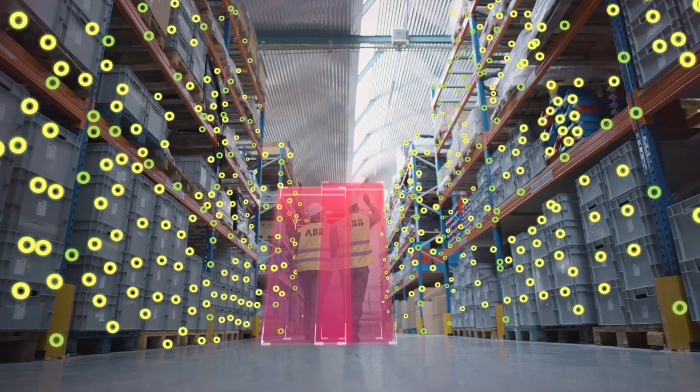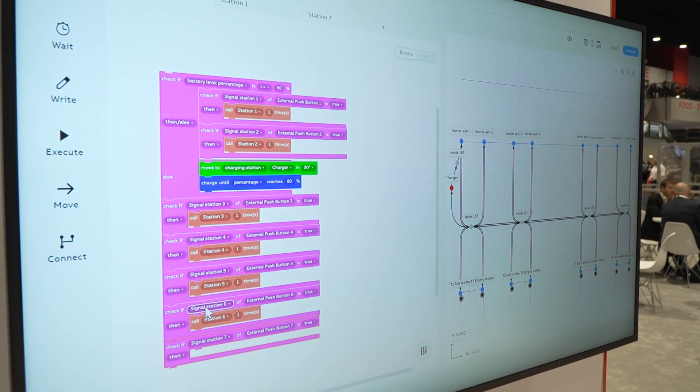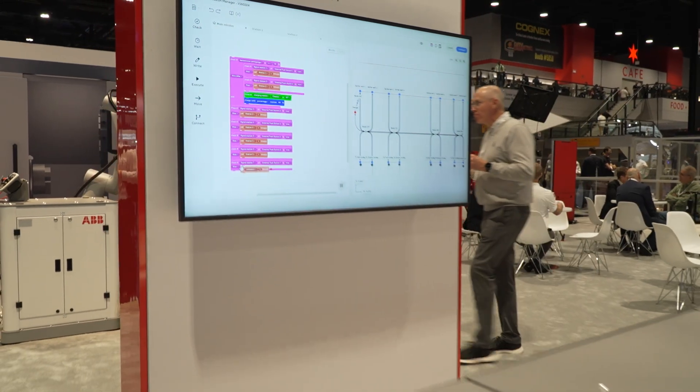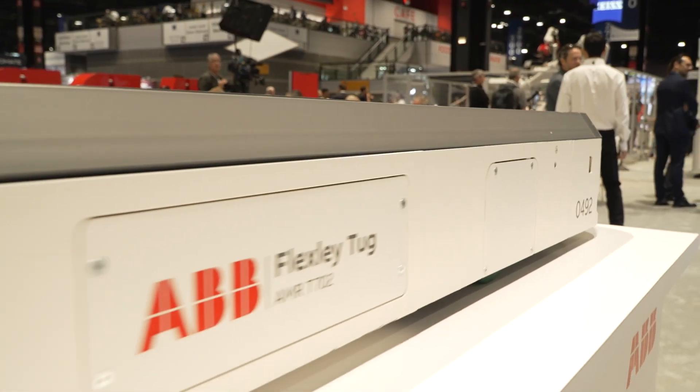It lets you quickly drag and drop and draw your path of where you want the AMR to navigate to. From a programming standpoint, it's using a block style coding interface, which is much more intuitive for customers that are new to programming.